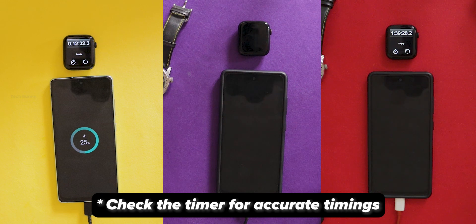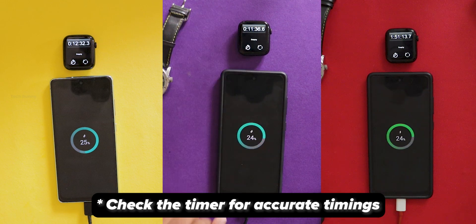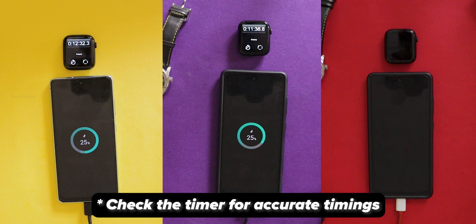Number two, the Samsung 25-watt charger — this charger filled the battery a bit faster, in just 11 minutes and 40 seconds. Number three, the OnePlus Dash charger, which supports 20 watts — this one was very slow and took a whopping one hour, 55 minutes, and 34 seconds to reach 25 percent.